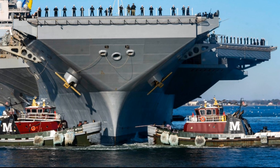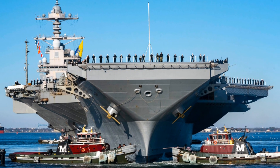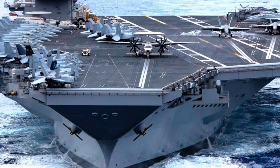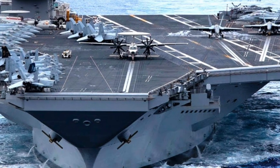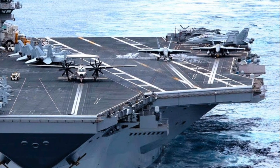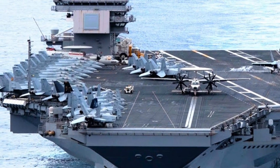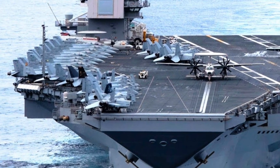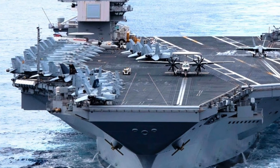The Ford symbolizes not just American naval superiority, but also the future of warfare. With rapid changes in drone technology, hypersonic weapons, and cyber warfare, carriers like the Gerald R. Ford are being built with adaptability in mind. Its open architecture systems allow for easy upgrades as new threats emerge over the next half century.